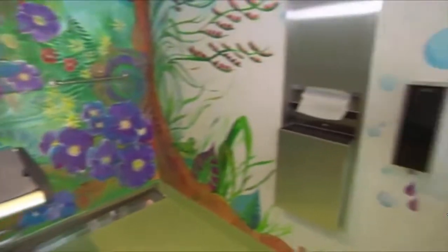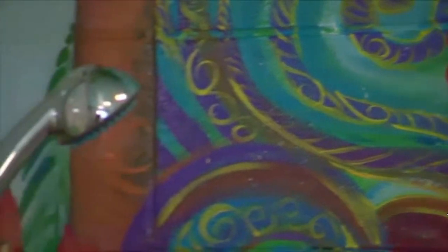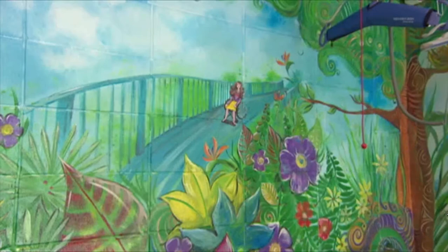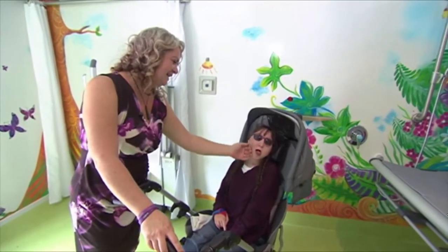Now she's shown what's possible, it's hoped more rooms will follow. Let's start with every city and town, and move to every suburb, bus stations, train stations, and airports. I want to be able to go with Charlie and with folk like her. We want to be able to go anywhere that you can go. It's as simple as that really.